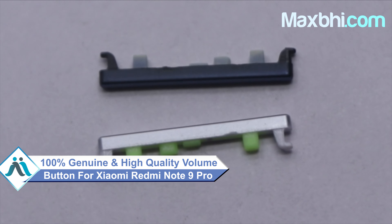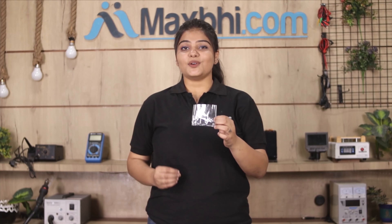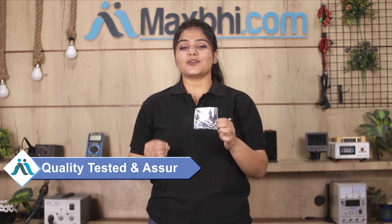This volume button is a 100% genuine quality product which works similar to your original product with a perfect fit for your Xiaomi Redmi Note 9 Pro.